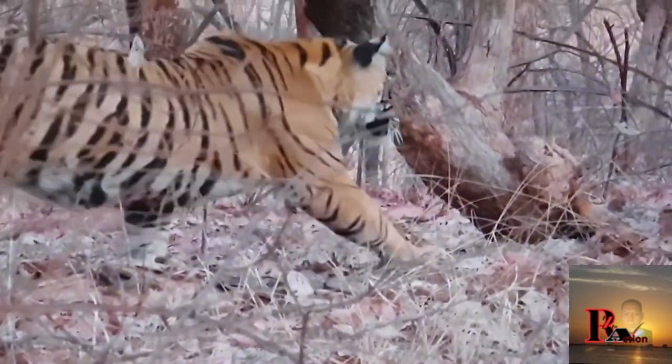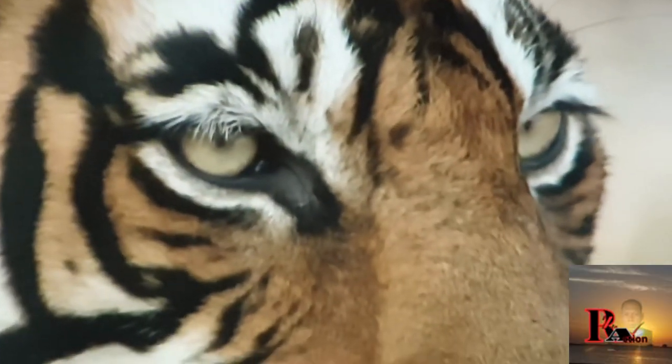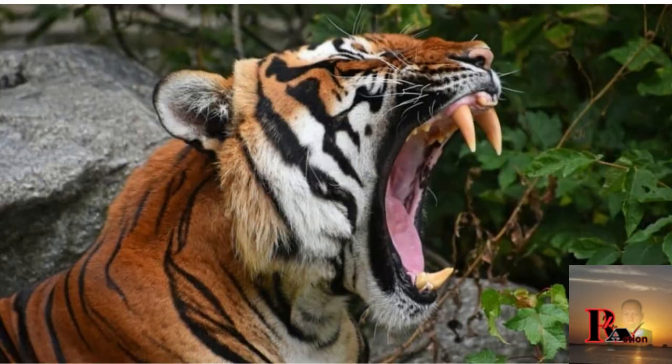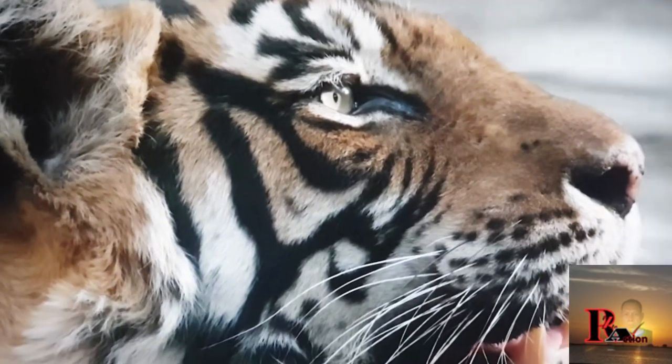The distinctive orange coat with black stripes serves as both camouflage and a unique pattern for each individual. Tigers have powerful jaws and sharp teeth to take down their prey. They also have excellent vision and a keen sense of hearing.